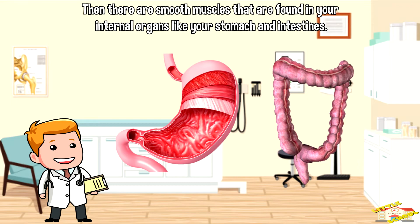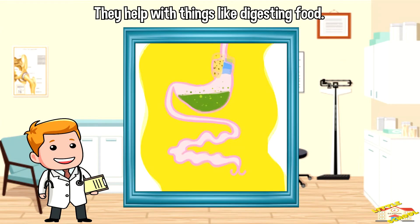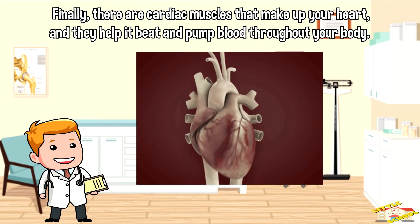Then there are smooth muscles that are found in your internal organs, like your stomach and intestines. They help with things like digesting food. Finally, there are cardiac muscles that make up your heart, and they help it beat and pump blood throughout your body.